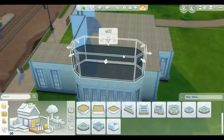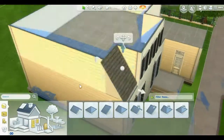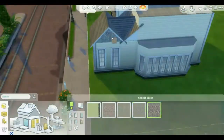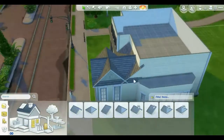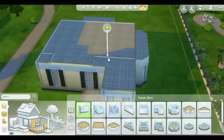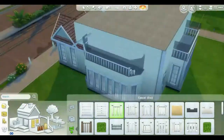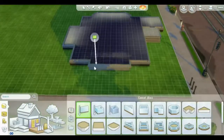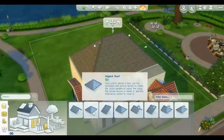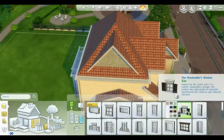It took me ages to figure out what I wanted to do. I decided to do a speed build because it's fun and I haven't built a house in a while. I decided to make a house I call 'The Traditional,' because I tried to make a more Swedish, Scandinavian style — a very realistic thing. I picked parts of different styles I found and took the best features of each.